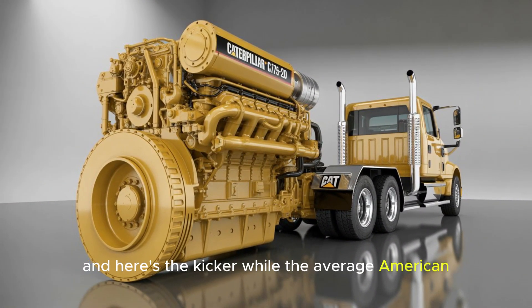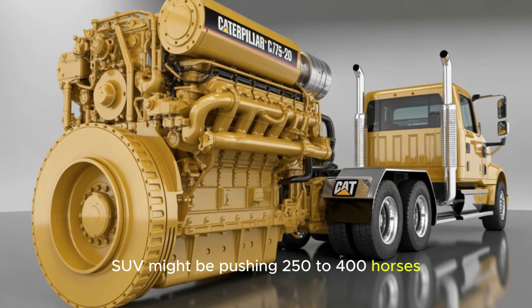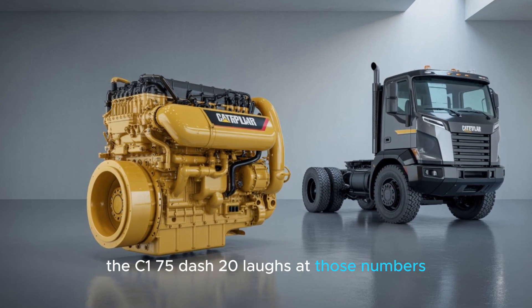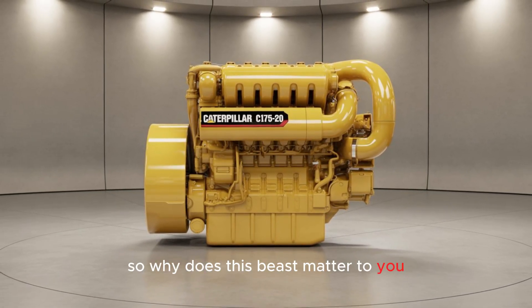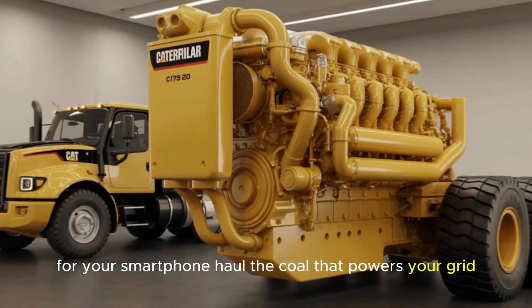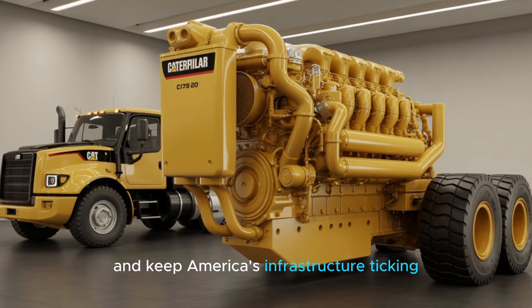While the average American SUV might be pushing 250 to 400 horses, the C-175-20 laughs at those numbers, idling with more torque than most fleets combined. So why does this beast matter to you? Because this engine powers the machines that dig up the minerals for your smartphone, haul the coal that powers your grid, and keep America's infrastructure ticking.